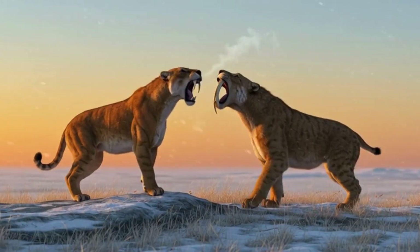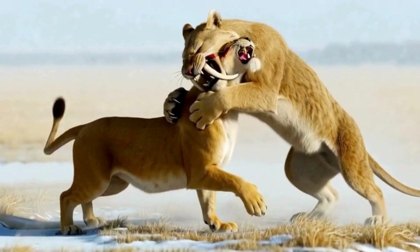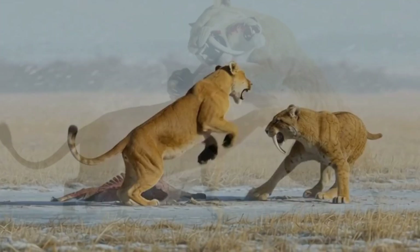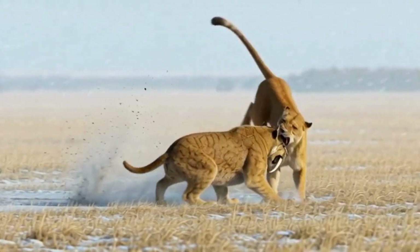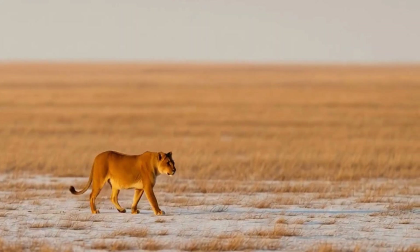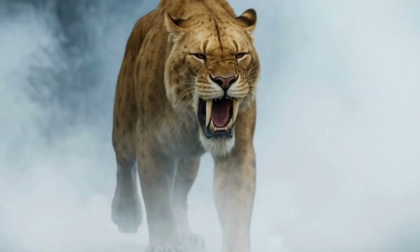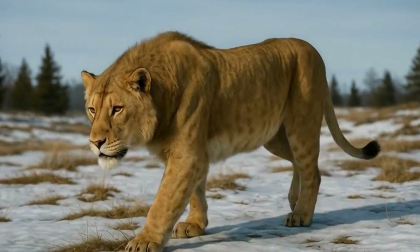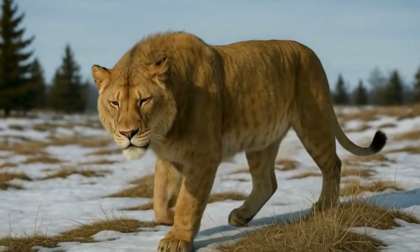So who wins? If Smilodon forces a grapple, its power dominates. If the lion stays mobile, it controls the fight. In the open, the lion reigns supreme. In close quarters, Smilodon's strength decides it. But for adaptability and endurance across climates, the crown belongs to the American lion.